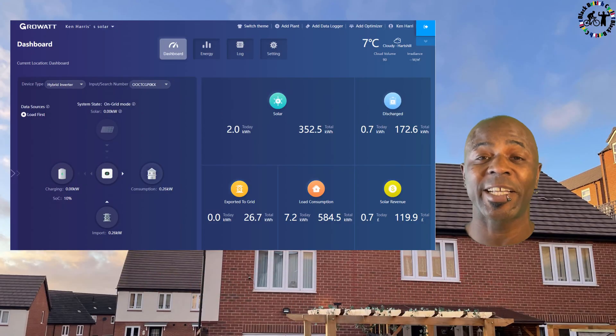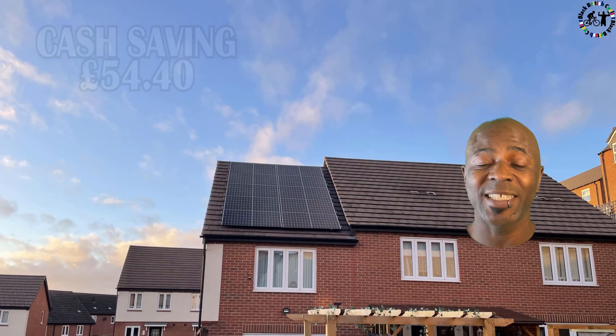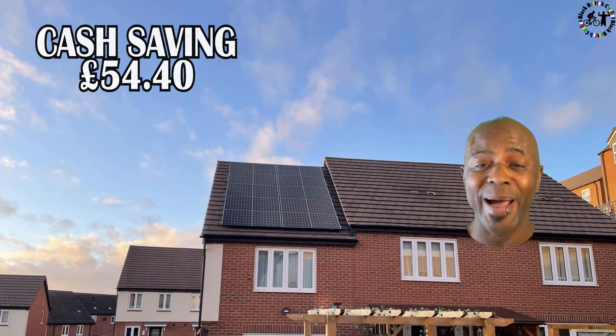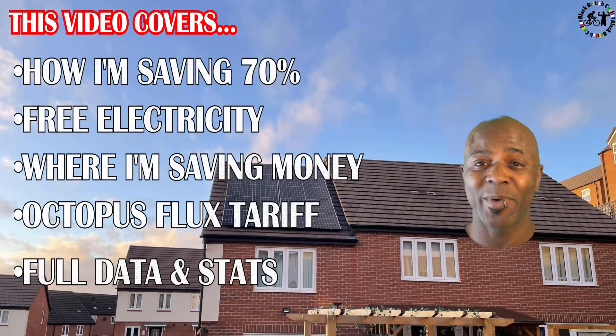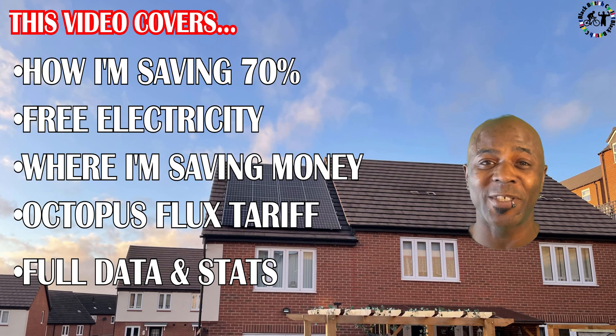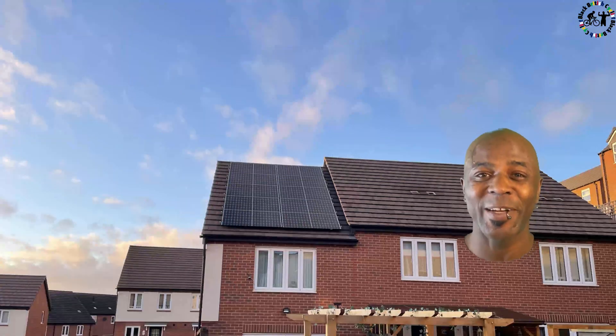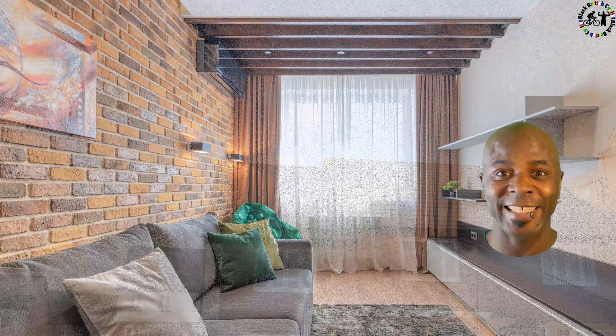I've been able to generate 160 kilowatts of electricity this month. Now that's a saving of nearly 55 pounds. Join me and see how I'm making that 70% savings on my electricity bill, how I'm saving energy by using different appliances, and how I'm turning that into cash money — with a big look at my data. Let's go straight into the data.